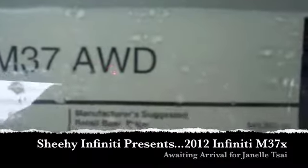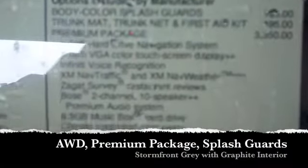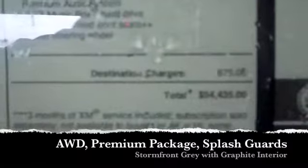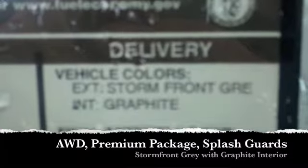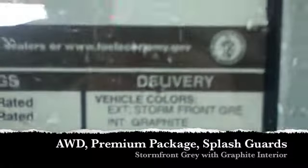In just a second here I'll show you the options it has. It has the body color splash guards, trunk mat, trunk net, and first aid kit, and does include the premium package. It is the all-wheel drive. The MSRP is $54,435. And as you can see here, it is the storm front gray with the graphite interior that you guys like a lot.